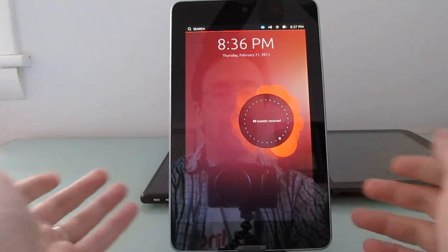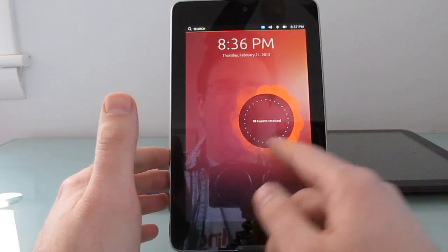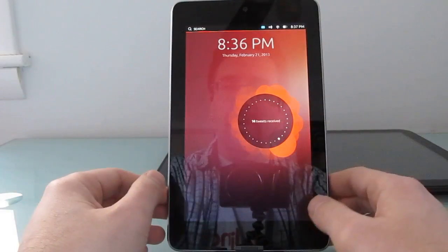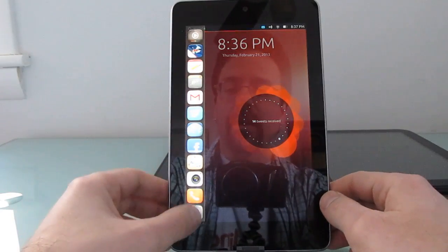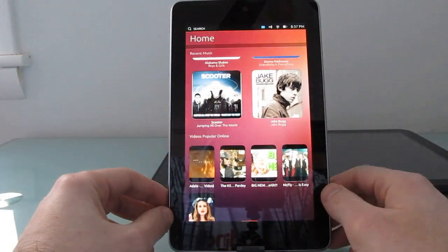For instance, it says here 14 tweets received. I haven't actually linked a Twitter account to this — it's not linked up to a dummy Twitter account, it just says that. You can't actually swipe it and do anything, but from this lock screen we can bring up a list of frequently used applications and get back to the home screen.